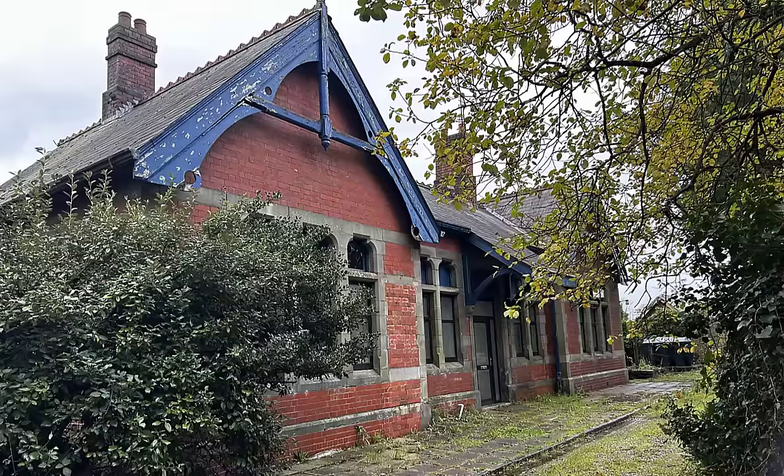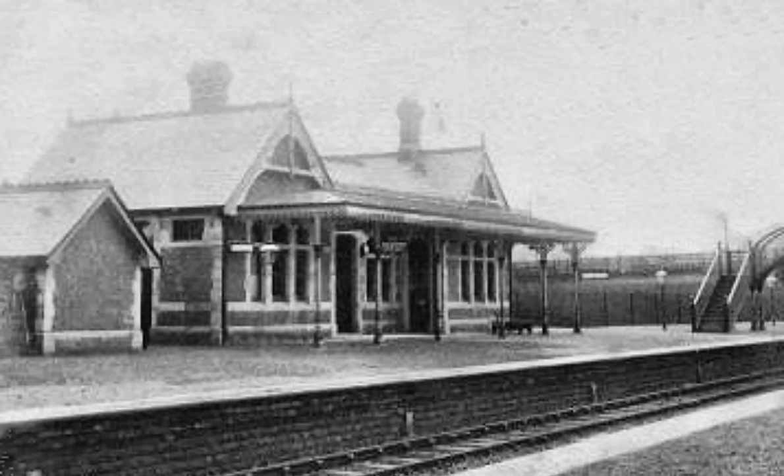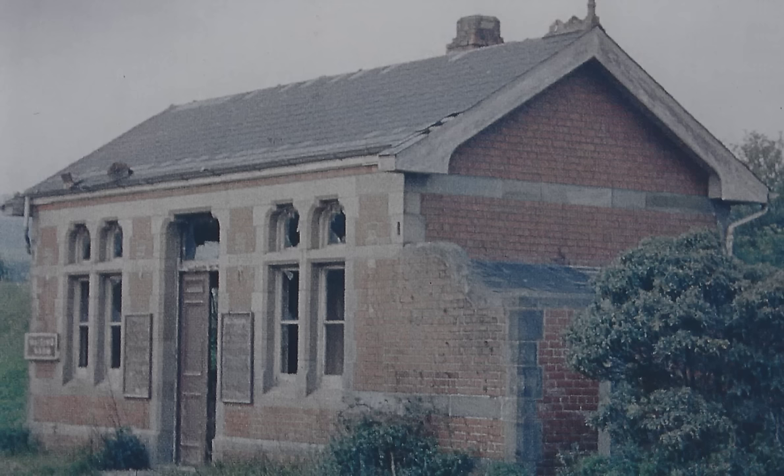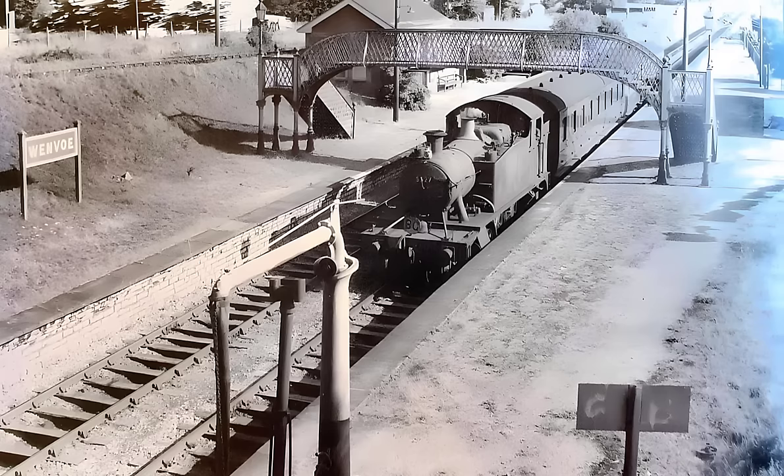In this video we're going to explore the history of the old station and look at the building as it was a hundred years ago and as it is now. We also found out a really cool piece of information that we'll let you know about.